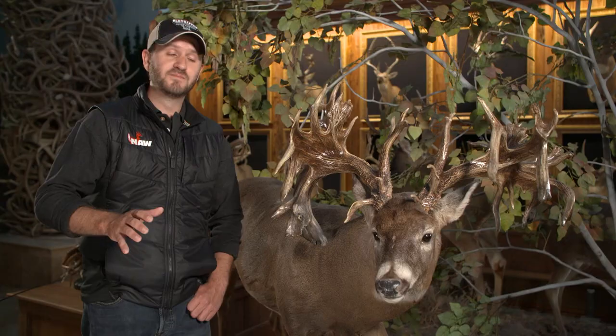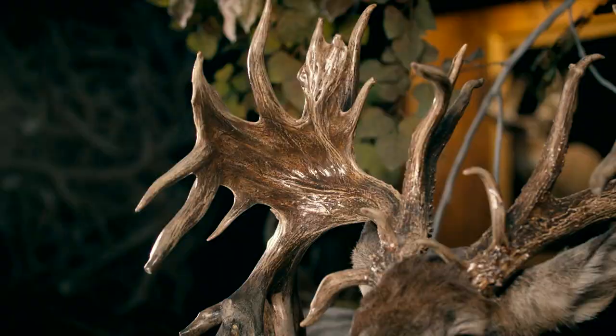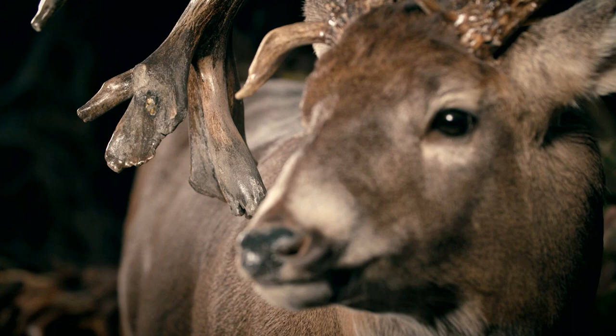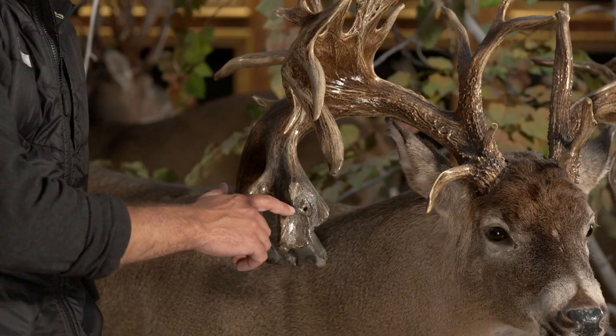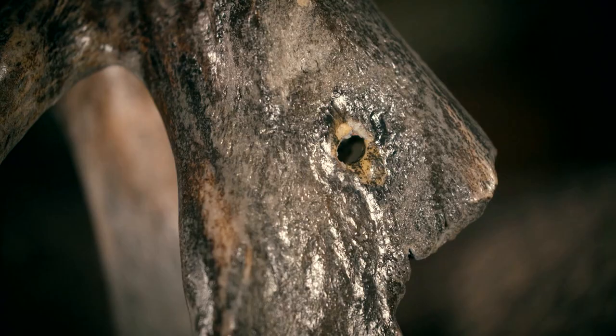And at that moment, he shocked the entire whitetail world. There had never been a buck of this caliber unveiled to the general public, and so many people couldn't even fathom how big the deer was. Much of the mystery around the rack surrounds this massive club drop tine coming down on the buck's right side and the iconic hole that gives the buck his nickname.